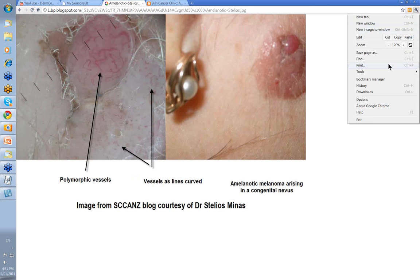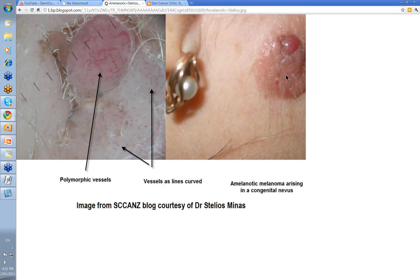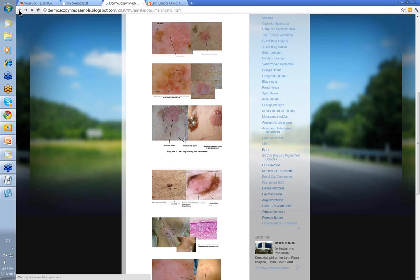Here's another lesion. Here is your congenital nevus, pinkish, and here's this pink nodule that's developed within it. When you look at the dermoscopy, these are the curved vessels that you'd expect to see in a congenital or dermal nevus — the curved vessels are all in this part. And then you've got these atypical vessels here: one is spiral or helical, there's a curved vessel, perhaps a hairpin vessel, and certainly a serpentine vessel. It's polymorphic enough. This was a small pink nodular melanoma developing within a congenital nevus. This image is courtesy of Stelios Minas.